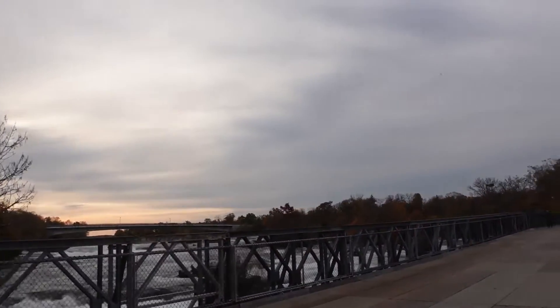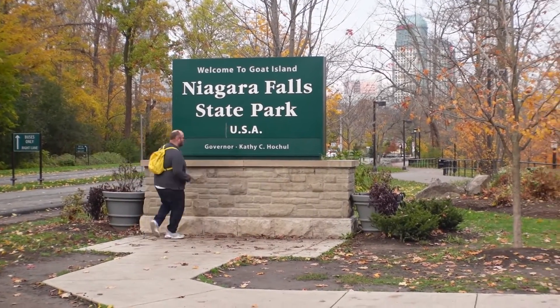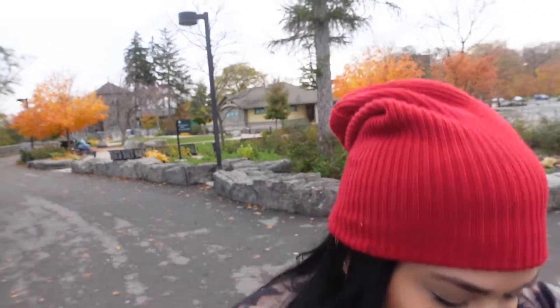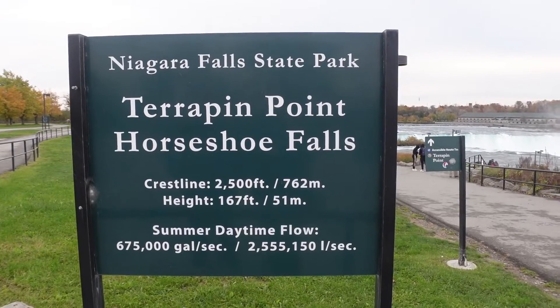We're now officially in Niagara Falls State Park, which is America's oldest state park. Brian is catching Pokémon. Anyway, it is over 400 acres, but 140 of it is underwater because there are rivers and waterfalls. You can see the mist — we must be getting close to Terrapin Point and Horseshoe Falls.